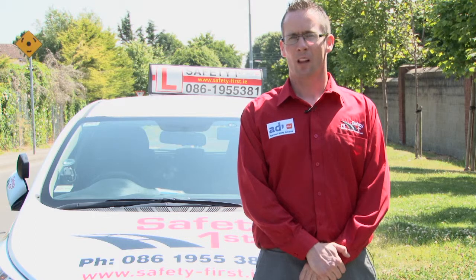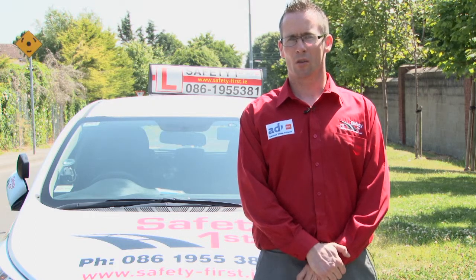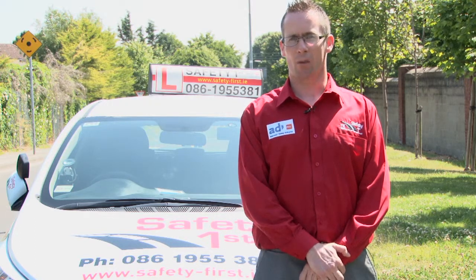Hi, Ian here from Safety First Driving School. One important thing to consider when choosing your driving instructor is what kind of car you'll be doing your driving lessons in. Some driving instructors are still teaching in cars over 10 years old. Why pay for lessons in an older car which will only make passing your driving test more difficult?